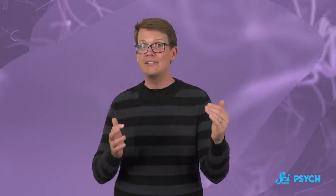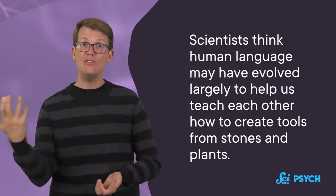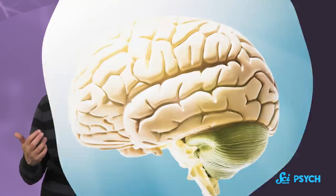In addition, our cerebellum-fueled technical skills may have driven the development of language and syntax. Speech itself is an extreme fine motor skill, and we do have neural connections between the cerebellum and areas of the cortex involved in language. Research suggests that the human cerebellum expanded at the same time our language and verbal memory abilities emerged, which makes sense, because scientists think human language may have evolved largely to help us teach each other how to create tools from stones and plants.